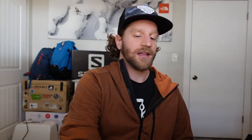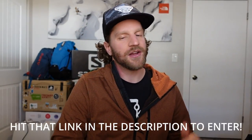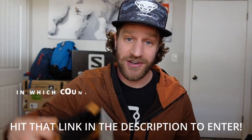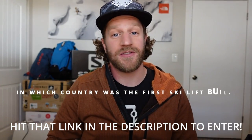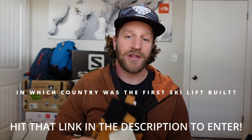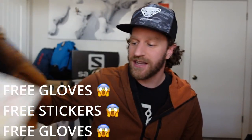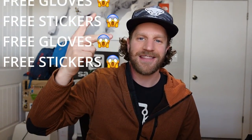Also guys, we've got stickers here. Let's jump to the question of the week: what country was the first ski lift put in? The winner this week will win a fresh pair of Wells Lamont ski gloves and some stickers. Thanks for tuning in guys.